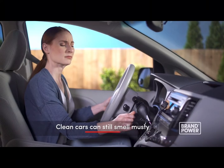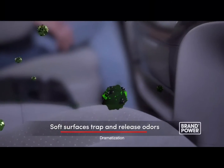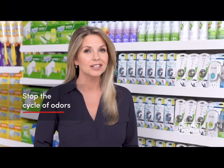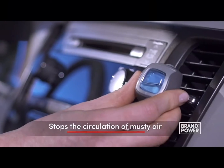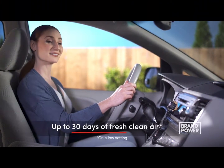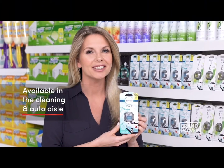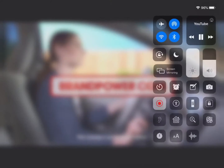Did you know even the cleanest-looking cars can smell musty? That's because odors trapped in your car's soft surfaces get released and are then circulated by your A/C system. To stop the cycle of odors, try Febreze Car Vent Clips. Febreze stops the circulation of musty air by trapping and eliminating lingering odor molecules for up to 30 days of fresh, clean air. They come in a range of scents, including extra light. Stop the cycle of odors in your car with Febreze Car Vent Clips. Brand Power, helping you buy.